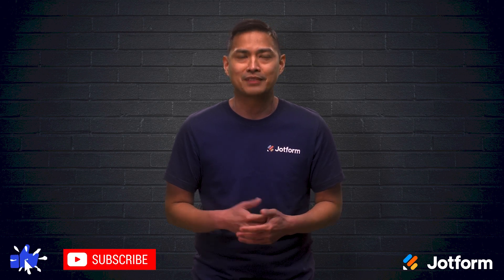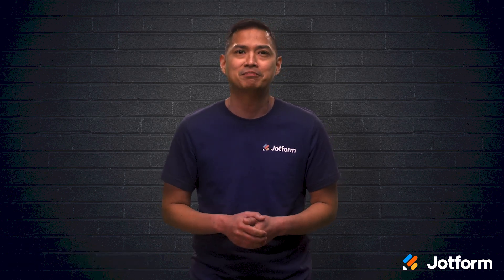Thanks for tuning into JotForm. I'm Noel. See you next time.